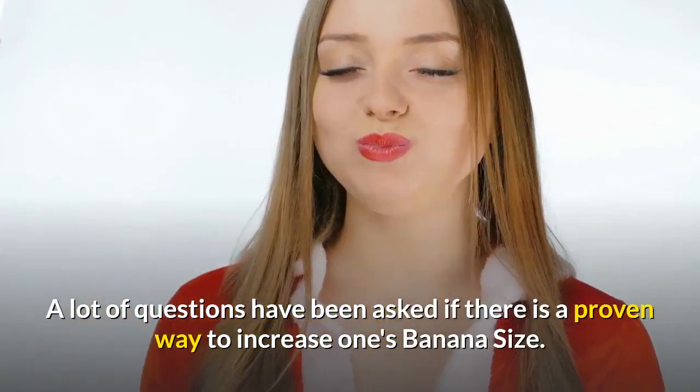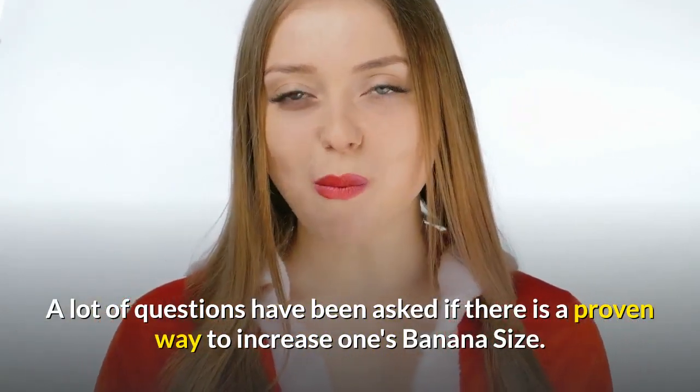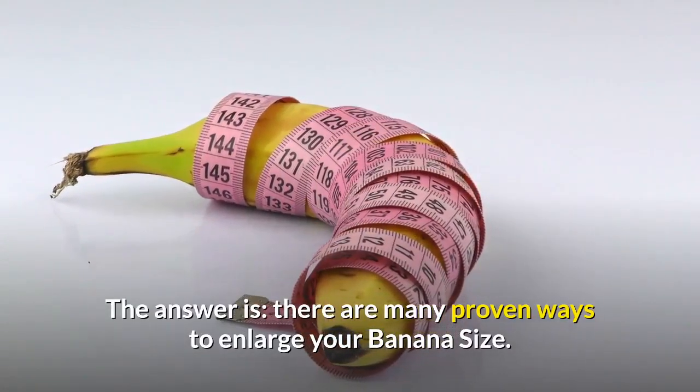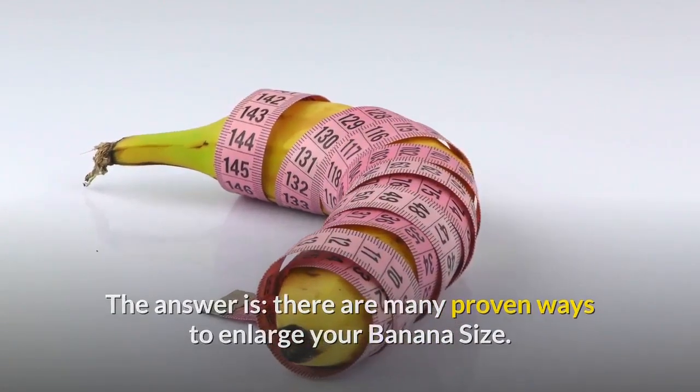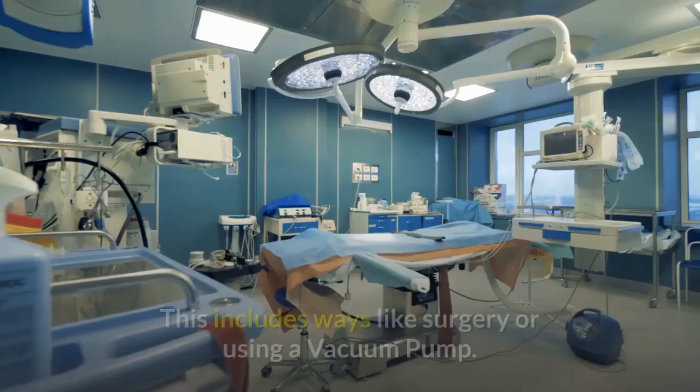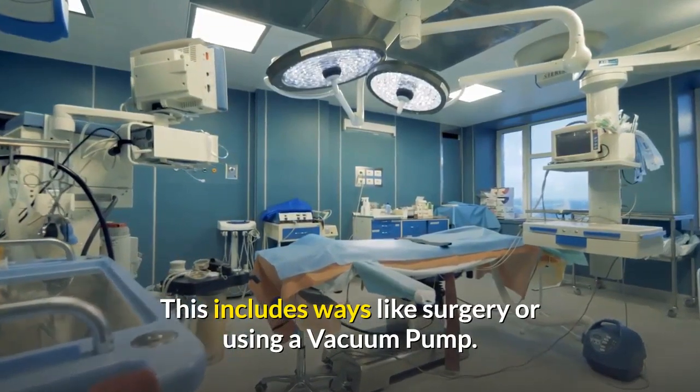A lot of questions have been asked if there is a proven way to increase one's banana size. The answer is, there are many proven ways to enlarge your banana size. But most of the ways are very risky and expensive. This includes ways like surgery or using a vacuum pump.